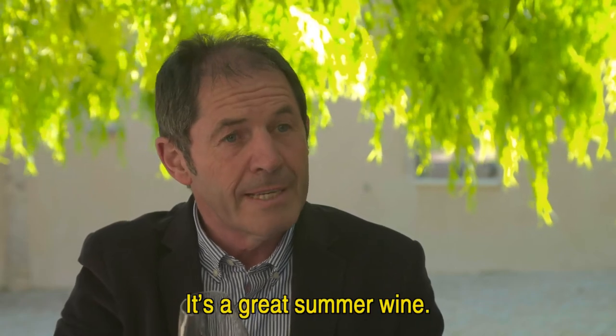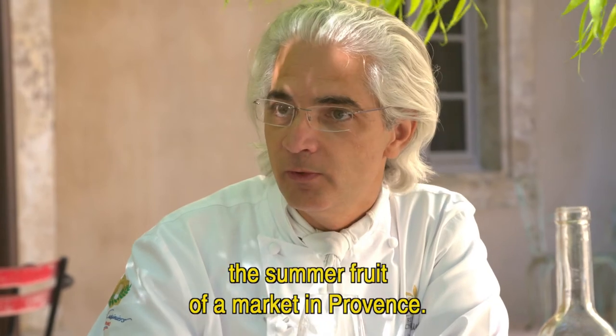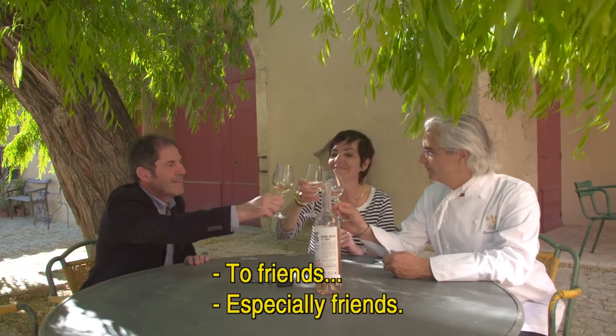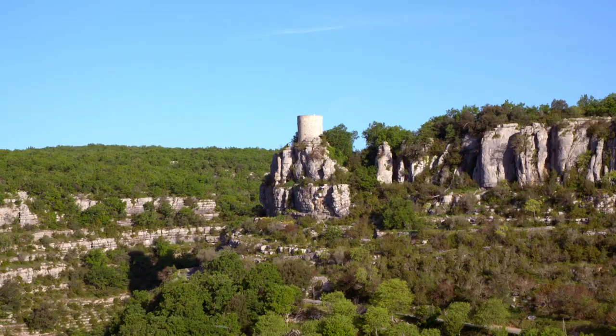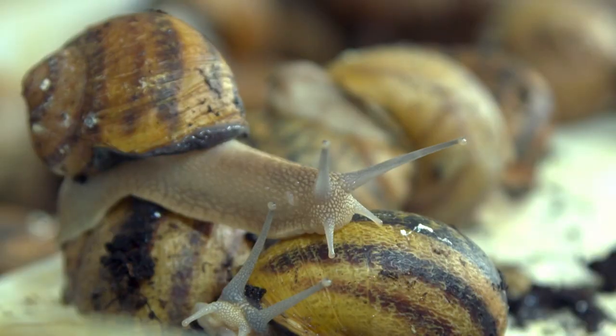'It's a very beautiful wine. We find a note of melon, the Provençal market, the fruits of summer. It's just a pleasure — with my friends. And especially with my friends.' Tomorrow I am in the very beautiful Ardèche region to discover the local specialties.